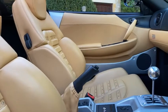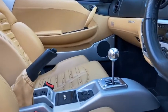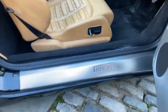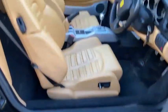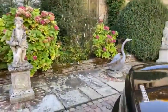It also comes with a UK battery charger and Nero carpets. You can see the Ferrari embossed on the sill there as well.